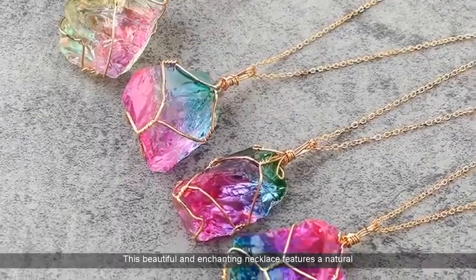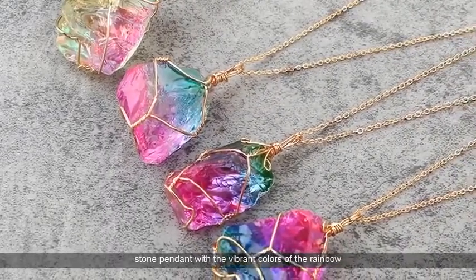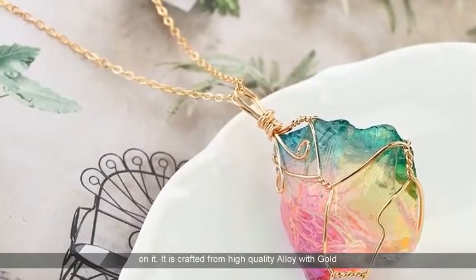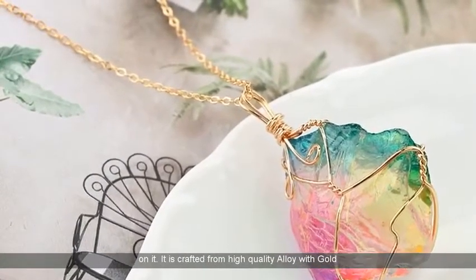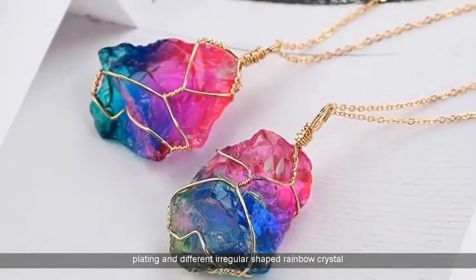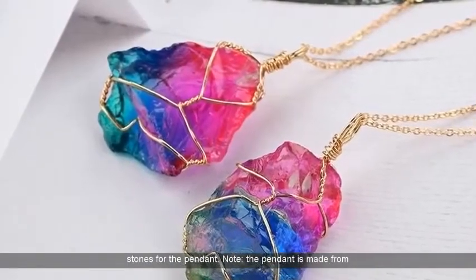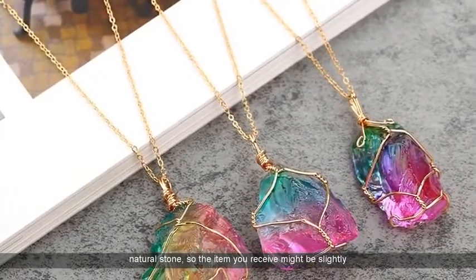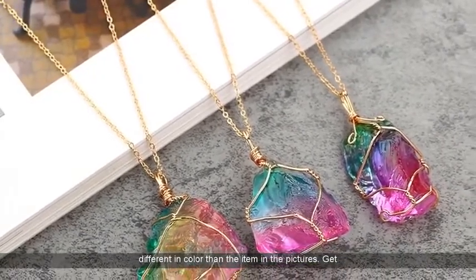This beautiful and enchanting necklace features a natural stone pendant with the vibrant colors of the rainbow on it. It is crafted from high-quality alloy with gold plating and different irregular-shaped rainbow crystal stones for the pendant. Note: the pendant is made from natural stone, so the item you receive might be slightly different in color than the item in the pictures.